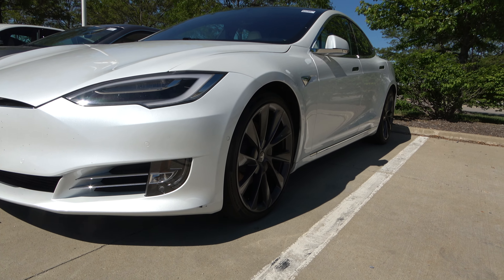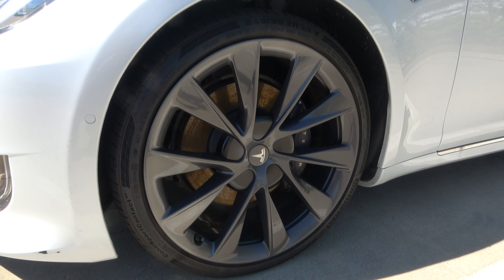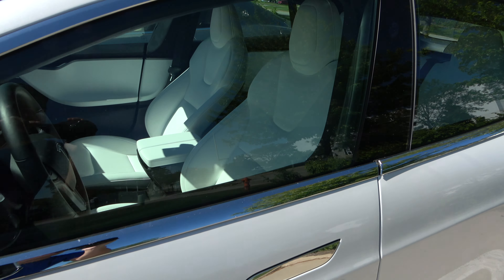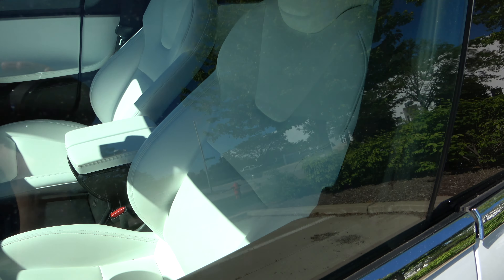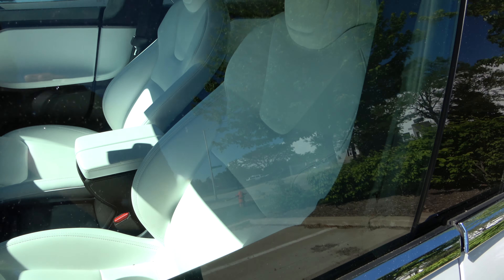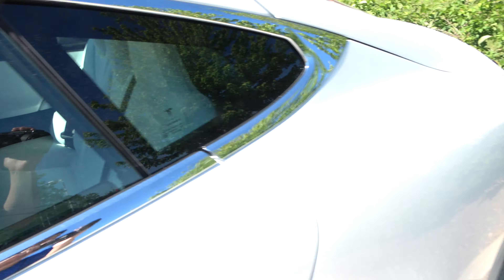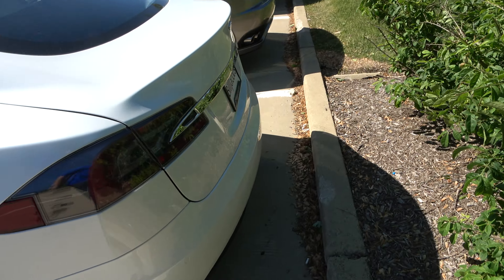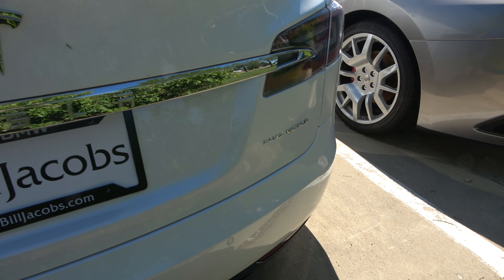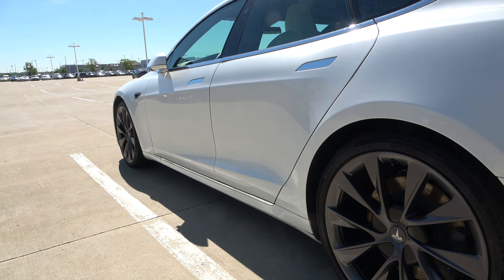I didn't really expect the Tesla because this one's white with a white interior and 21 inch rims. That white interior is sick, though I'm sure it's something else to keep clean. Pretty smooth and luxurious — I'm not even sure which model this is, I don't know if it's a Model S or dual motor. Pretty sleek though.